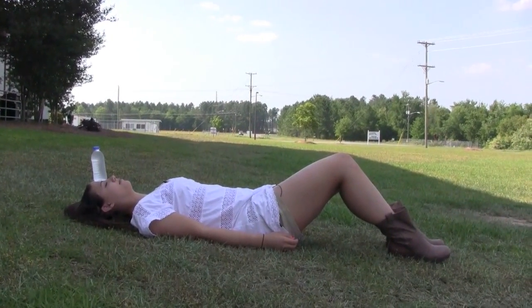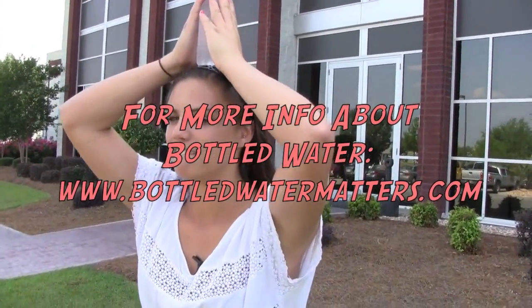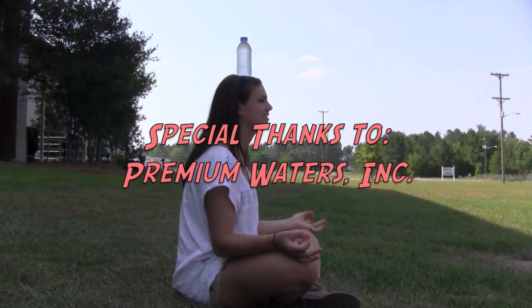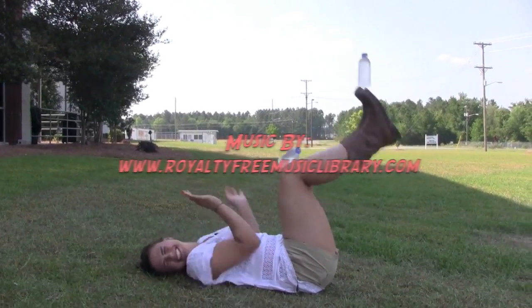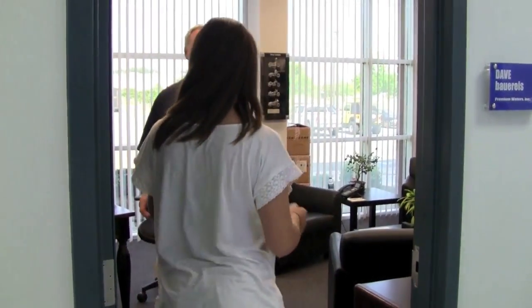That definitely doesn't taste like tap water to me. Thanks so much for the tour of your plant. It was a pleasure having you here. Thanks for coming. One more thing — can I get a job application? Well, sure you can. Here you go.